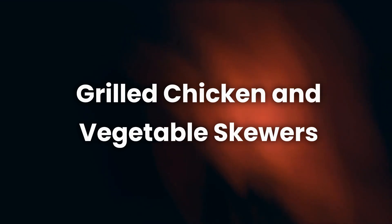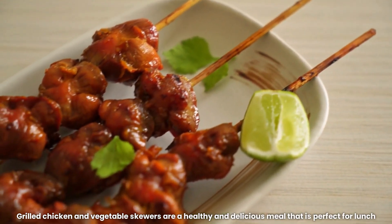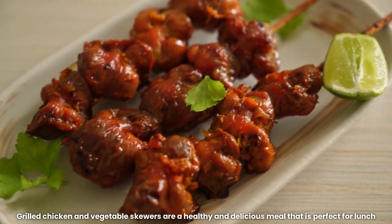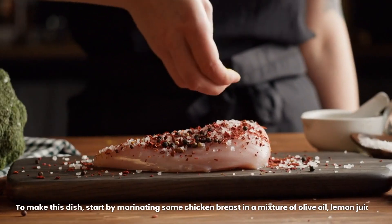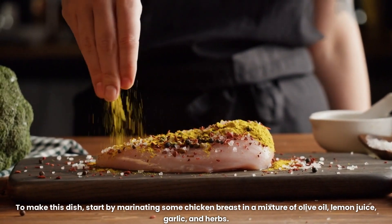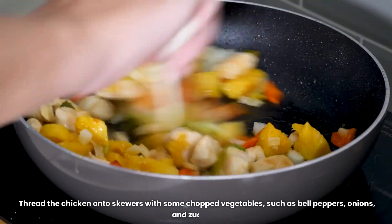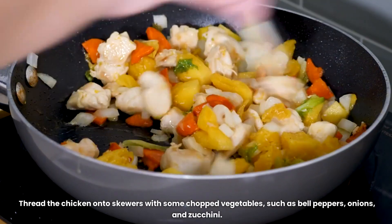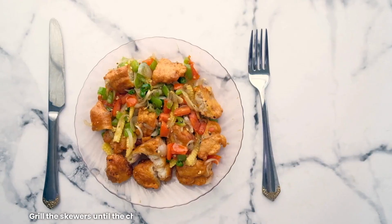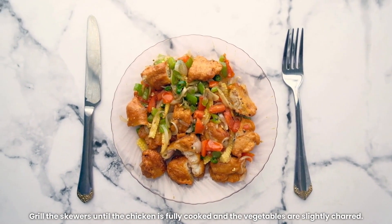3. Grilled Chicken and Vegetable Skewers. Grilled Chicken and Vegetable Skewers are a healthy and delicious meal that is perfect for lunch or dinner. To make this dish, start by marinating some chicken breast in a mixture of olive oil, lemon juice, garlic, and herbs. Thread the chicken onto skewers with some chopped vegetables, such as bell peppers, onions, and zucchini. Grill the skewers until the chicken is fully cooked and the vegetables are slightly charred.